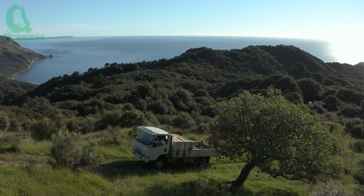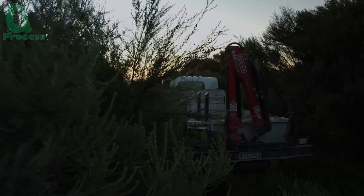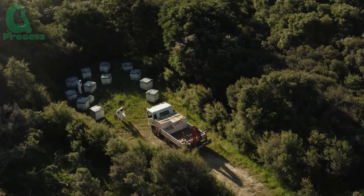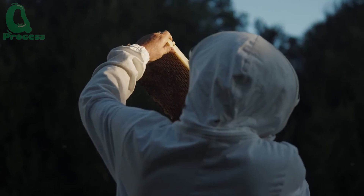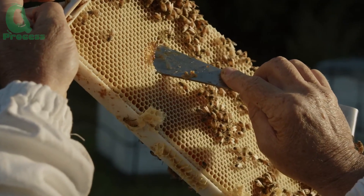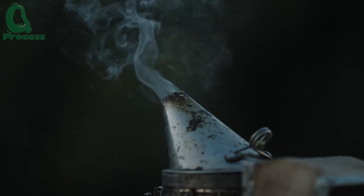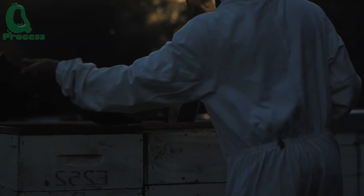The timing of honey harvesting is a critical decision for beekeepers. It depends on various factors such as the season, the types of flowers in bloom, and the activity level of the bee colony. Only when the bees have filled the honeycomb cells and the nectar has been transformed into thick, golden liquid does the perfect time arrive — the beginning of a process that requires skill and a deep understanding of bee behavior.